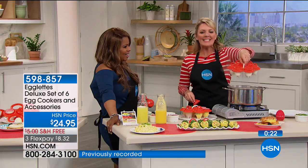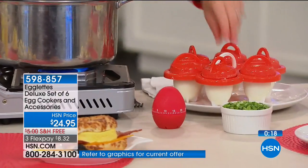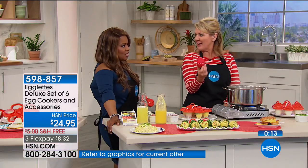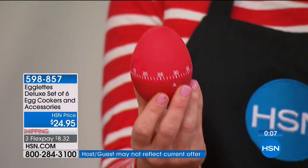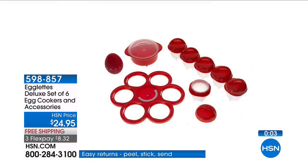Remember: with the egglets, six different eggs can be cooked at one time in the rack. You are also getting the microwave egg cooker, and it comes with a timer so you can set your time for whatever you want. Easy as can be — grab and go and enjoy the protein. Thank you so much for your phone calls. If you would like to buy, give us a call.